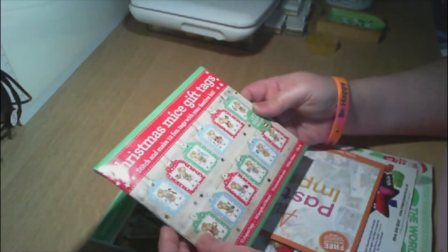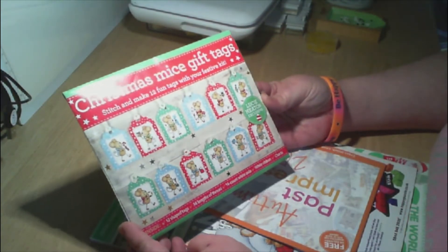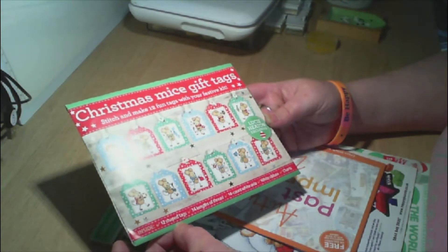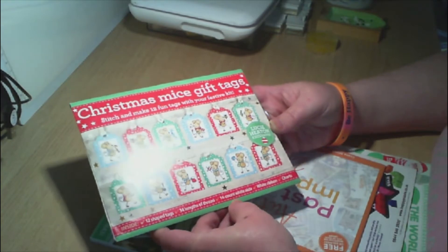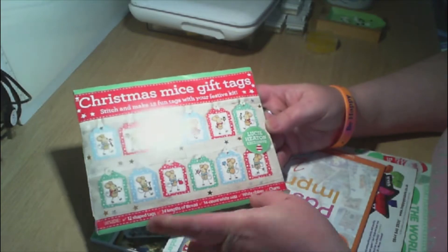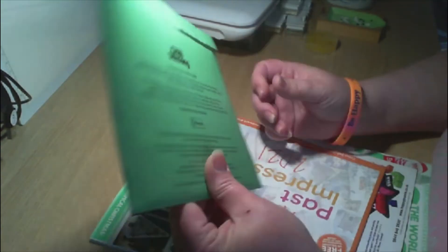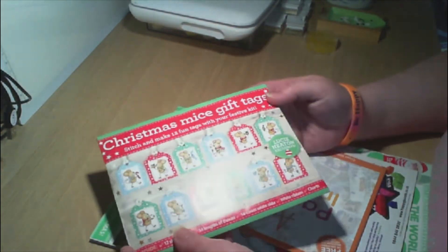So we have Christmas Mice Gift Tag — Stitch and Make 12 Fun Tags with your festive kit. Inside is 12 shaped tags, 34 lengths of thread, 14-count white Aida, white ribbon, and charts. This is a Lucy Heaton exclusive, and it's all 12 designs in this lovely little pouch.